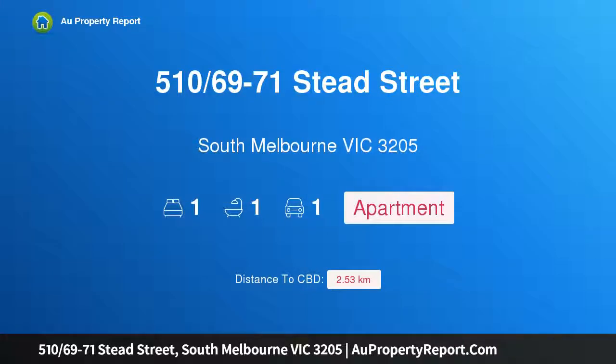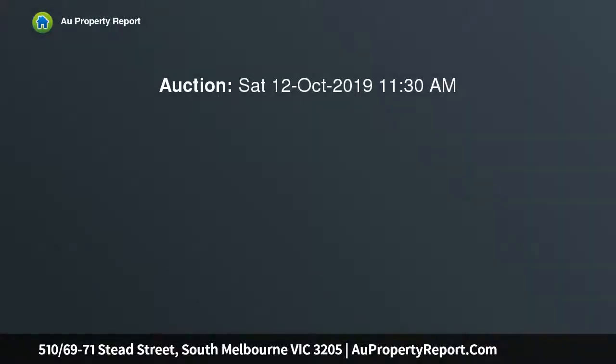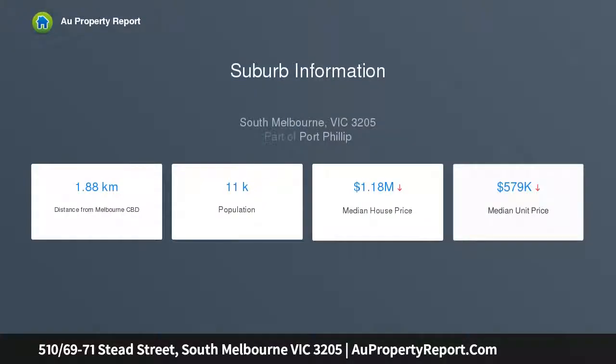I am glad to introduce property 510/69-71 Stead Street, South Melbourne, Victoria 3205 — a wonderful opportunity for first home buyers or investors. An exceptionally well-maintained apartment nestled in the heart of South Melbourne, close to all of the district's delights. The apartment comprises an overly spacious open plan living and dining area, a gourmet kitchen,